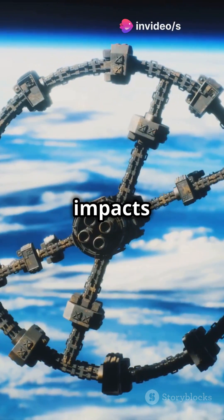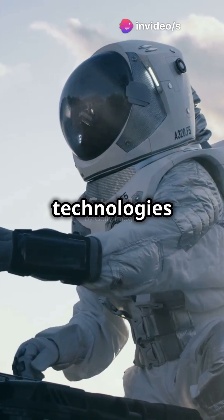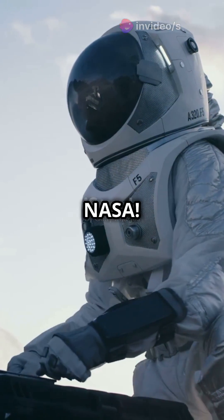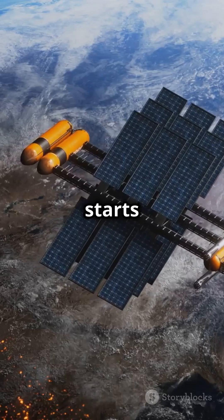Ever wondered how space exploration impacts your daily life? Today, let's dive into some surprising technologies you use every day, thanks to NASA. From selfies to safety, the tech in our daily lives often starts from the stars.